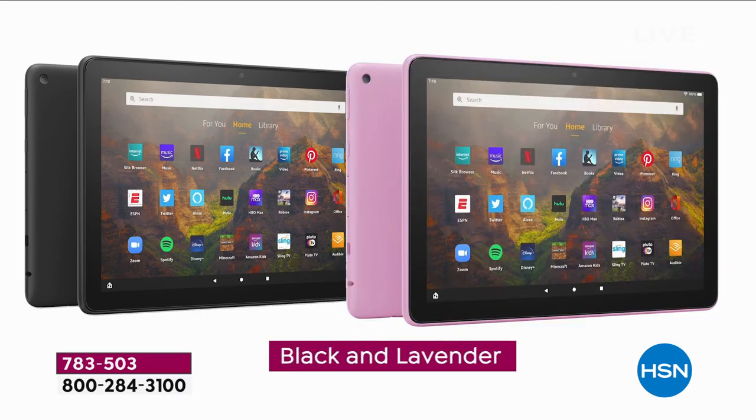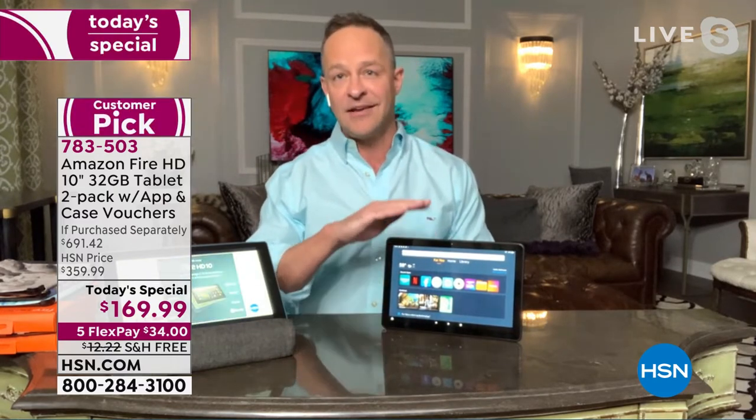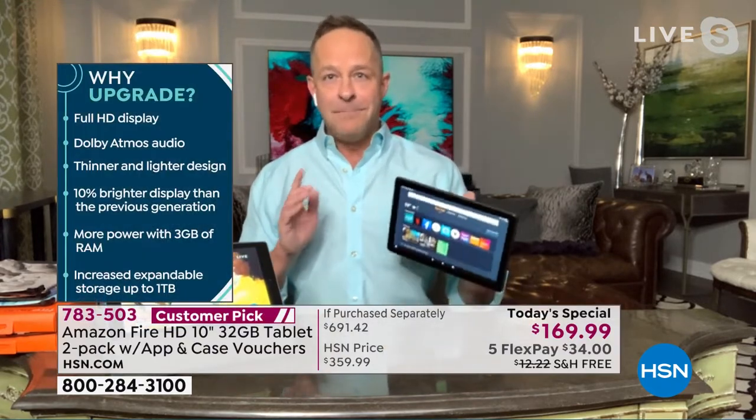You're choosing black plus a color: black and lavender, black and denim, or black and olive, or all black if you want to go full neutral. Longer battery life, really fast charge, incredibly lightweight, easy-to-use interface — it's the Fire interface, which you'll find only here. And of course, a big change — let me do the 'why upgrade' real fast.